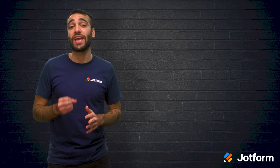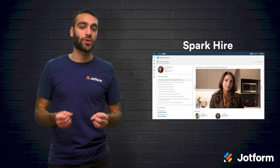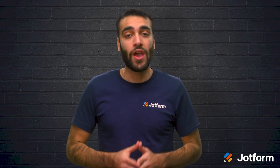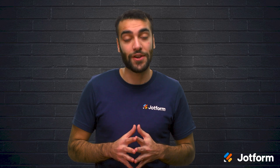And lastly, we have SparkHire. SparkHire is similar to VidCruiter. It's a video interviewing platform where candidates can complete video interviews on their own time. Once candidates respond to your questions, you can review their video responses at your leisure. You can even share the videos with hiring managers and identify the best candidates for in-person or live video interviews.